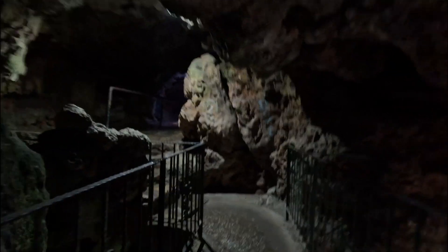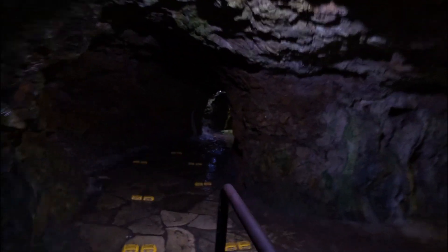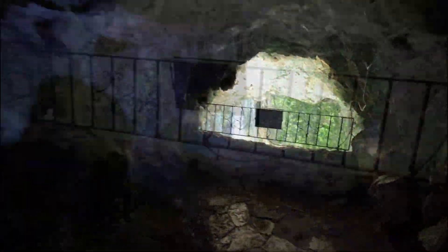There is a cave system behind the waterfall. I don't think it is natural — it looks like it is man-made. There are a number of openings where you can look out from behind the waterfall.